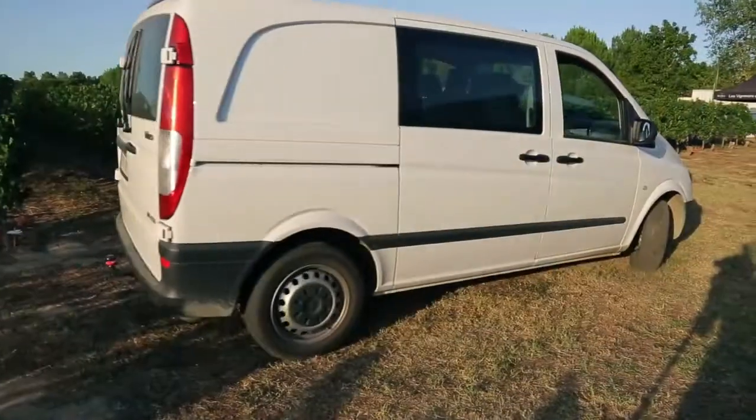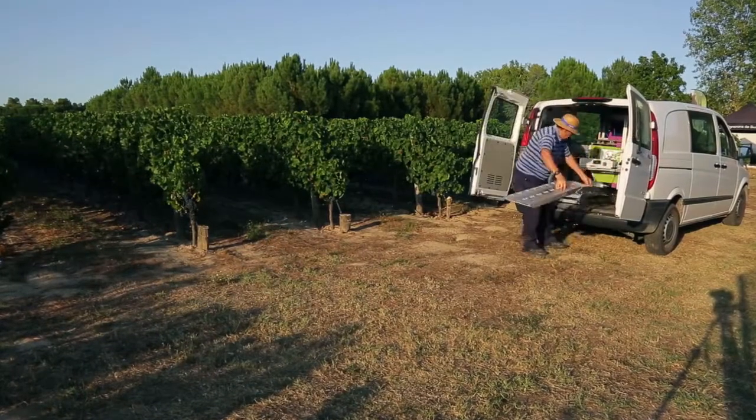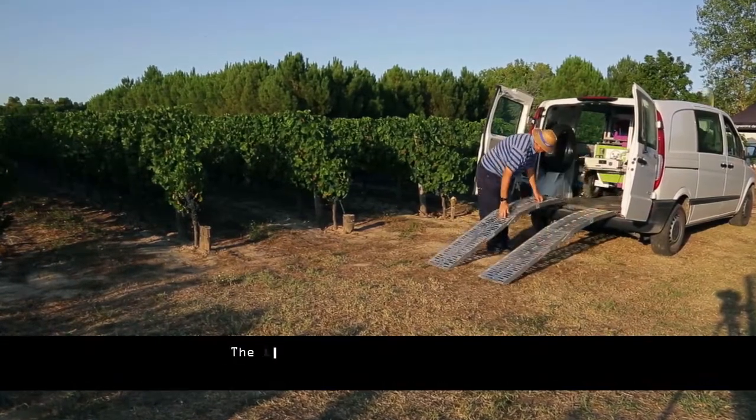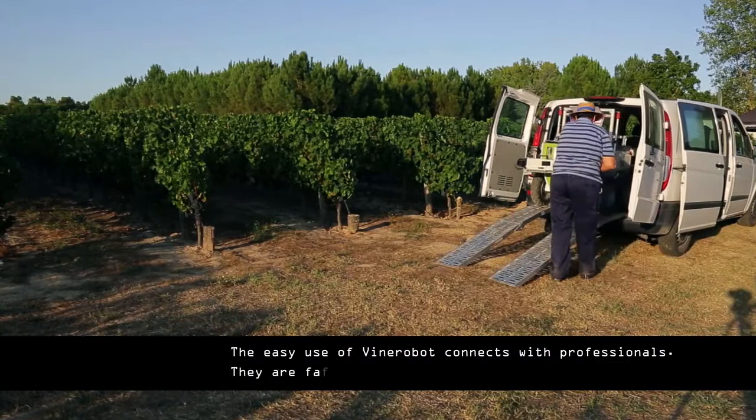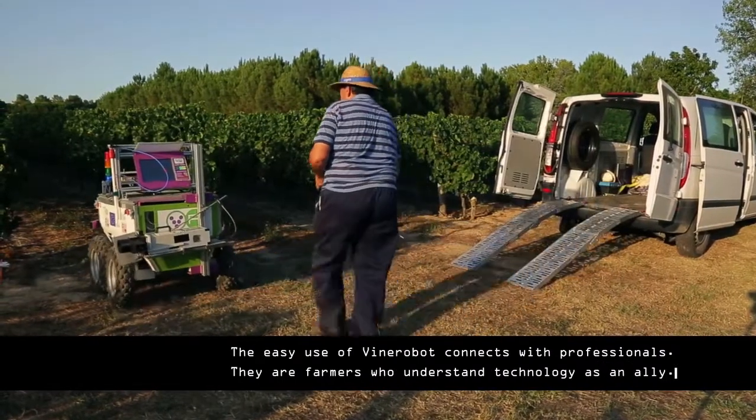Professionals demand advanced services like Vine Robot. Vine Robot, due to its easy use and autonomy, connects with a new generation of wine growers who trust in smart agriculture to maximize resources and results.